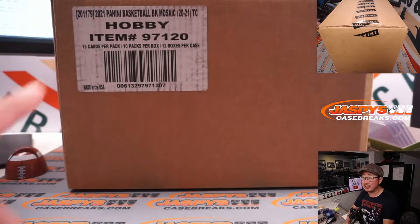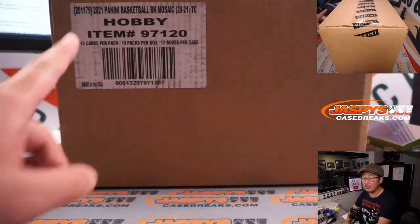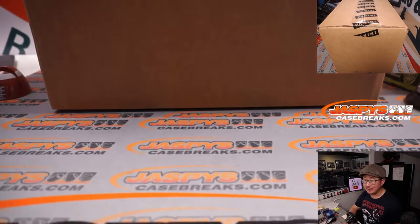Here is the fresh case of Mosaic right there, 2021 Mosaic. That's the correct case. 6-box break.